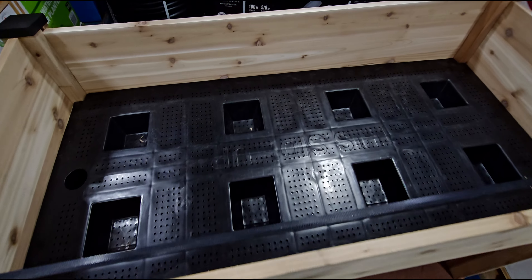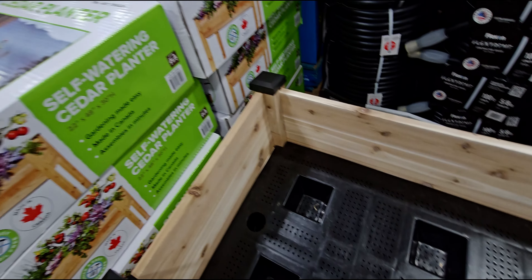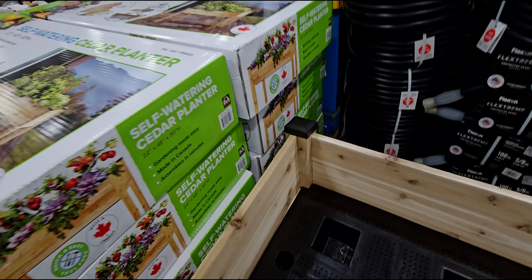Hello everybody, welcome back to my channel. It's me, Sarah Star, and I'm at Costco here in Elk Grove, California. Thank you so much for joining me. Oh my gosh, they have a ton of new items — new garden items, new plants, beautiful. I haven't even made it past here and I can see all of this. I think they even changed the layout at this location, so it might be interesting to navigate.